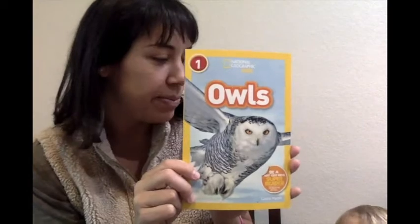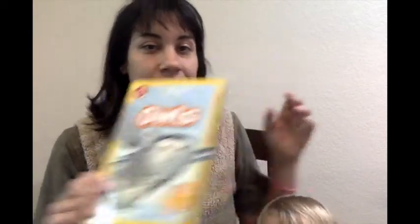Today we will be reading about owls. Oh, Gigi wants to join too. Okay, you can come sit up here. Can you say hello? Okay, owls.